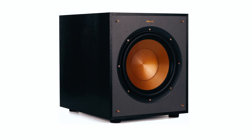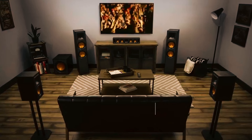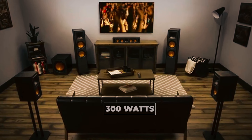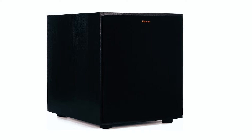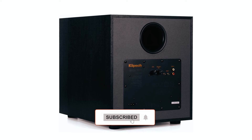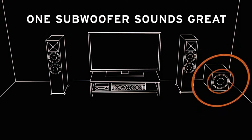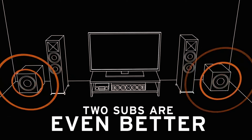The Klipsch R-100SW packs immense power in a compact 10-inch size, featuring a front-firing spun copper IMG woofer and an all-digital amplifier with 300 watts of peak power. It delivers incredibly deep bass. With dimensions of 14.5 by 12.5 by 16.4 inches, it fits seamlessly into any setup. Equipped with volume, low-pass crossover, and phase control, it ensures optimal sound customization, ideal for home or studio systems, with a frequency response of 32–120 Hz.